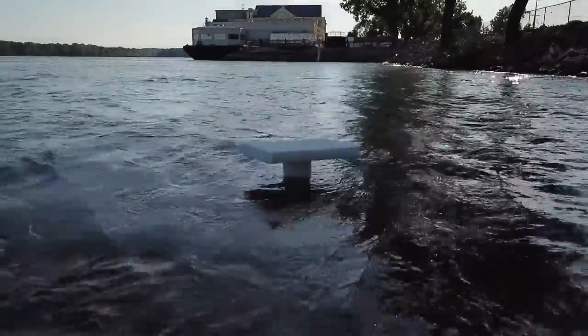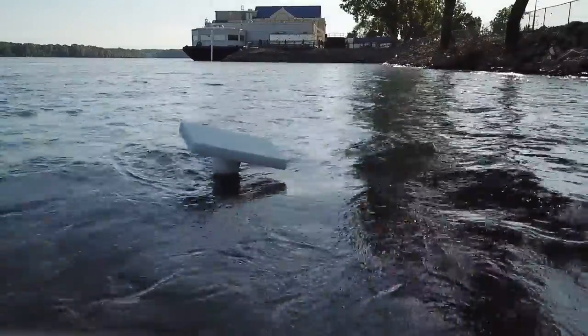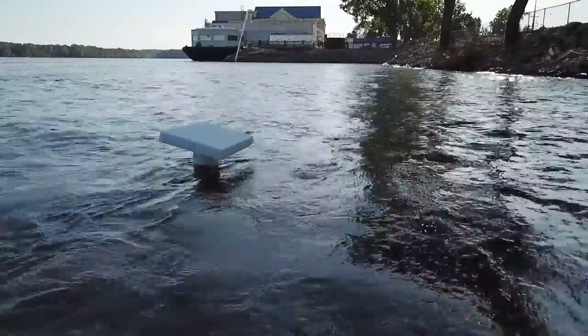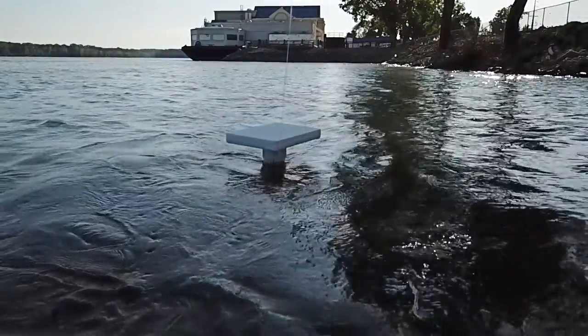Some clips were recorded at 120 frames per second to show the effects of the waves on the models, and others are normal 30 frames per second. After much searching, I found a spot on the Keokuk Southside Boat Club dock where the water seemed to be at least 12 feet deep, although there appeared to be a strong current just below the surface.